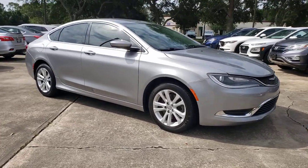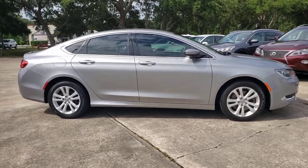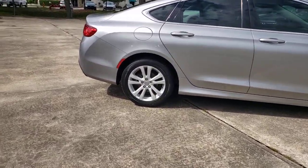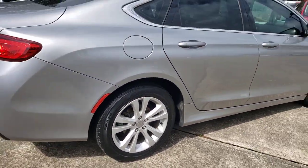Get into the 2017 Chrysler 200. With less than 60,000 miles on the odometer, this vehicle provides excellent value. This vehicle delivers the style and comfort you need to meet the needs of today's lifestyle.